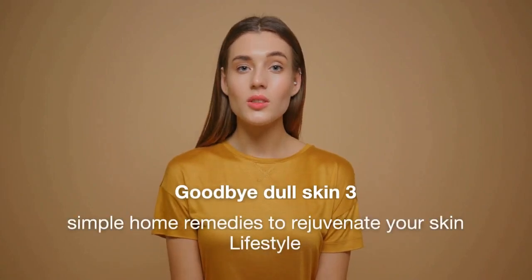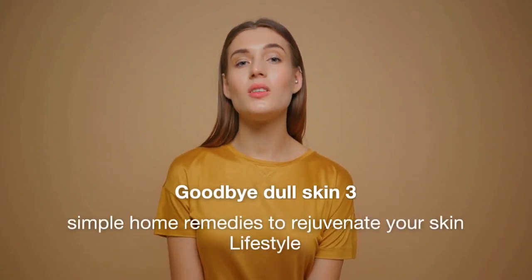Goodbye dull skin! 3 Simple Home Remedies to Rejuvenate Your Skin.